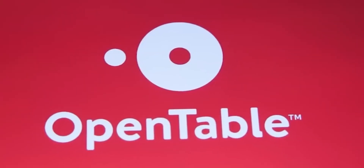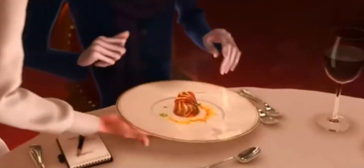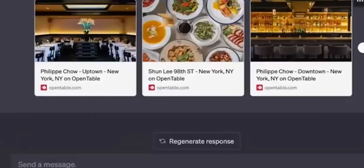Number 2: OpenTable. The OpenTable plugin allows users to make restaurant reservations through ChatGPT. You can filter via location, cuisine type, and timings.